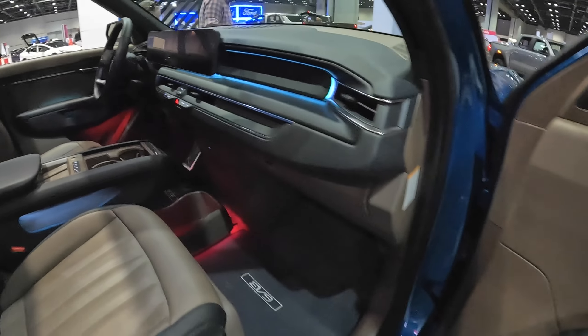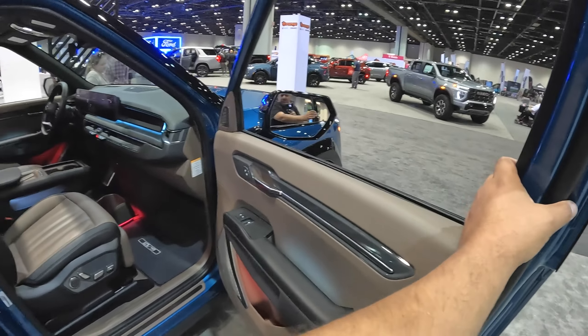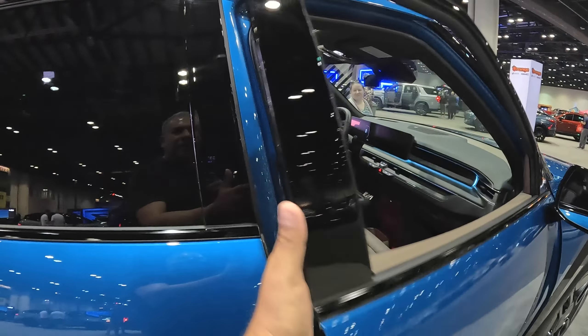This thing is not going to be cheap at all. Look at all the elements — even in the doors there's ambient lighting. Really cool, I like this combination of interior, it's pretty awesome.